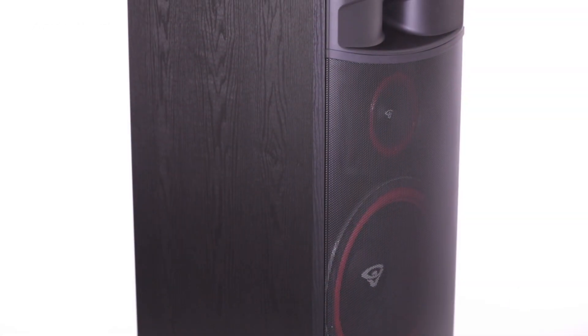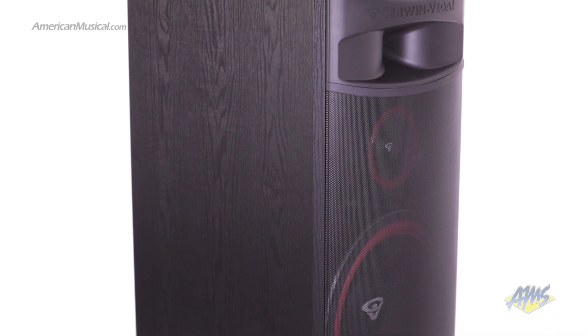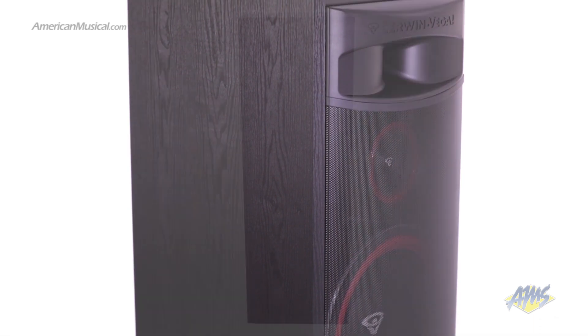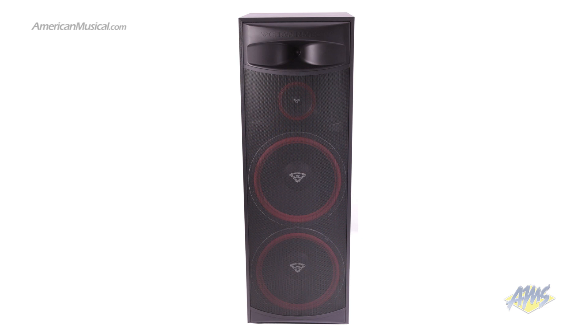The Sirwin Vega XLS215 is a floor tower speaker designed for large home entertainment systems. This speaker is capable of handling up to 500 watts of peak power, giving you the massive sound you need for total immersion in your music, movies, or video games.